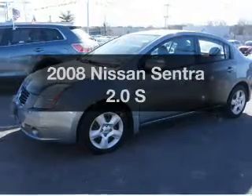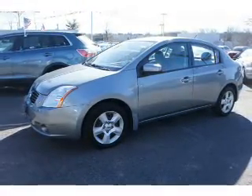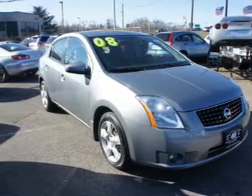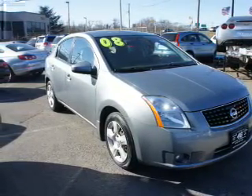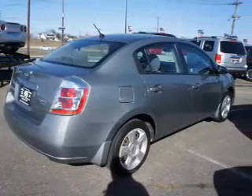Check out this 2008 Nissan Sentra — this is the set of wheels you've been looking for. The powertrain includes front wheel drive with an efficient four-cylinder engine that responds smoothly to its automatic transmission. It brakes safely with the anti-lock braking system.